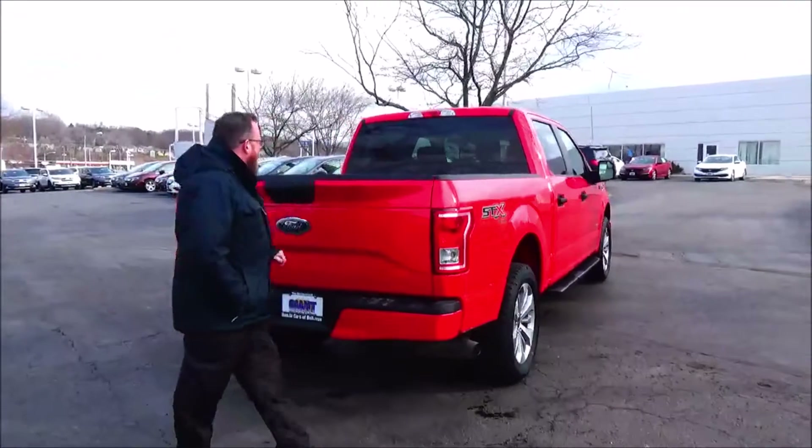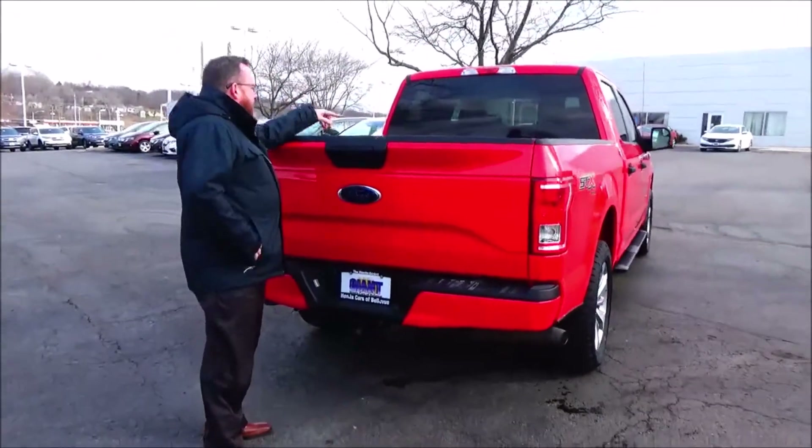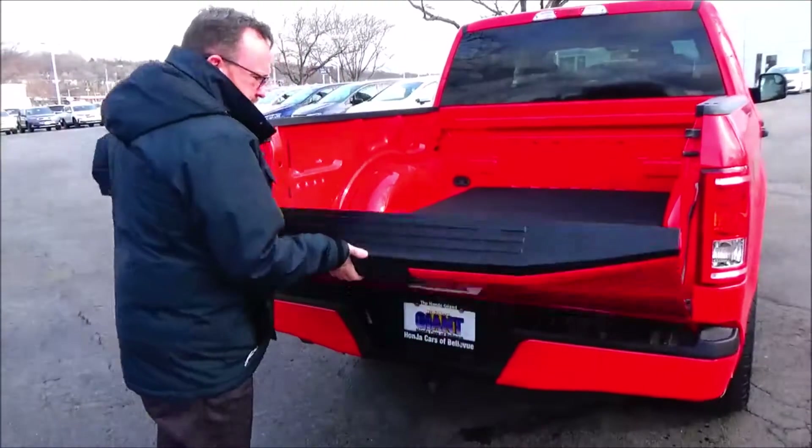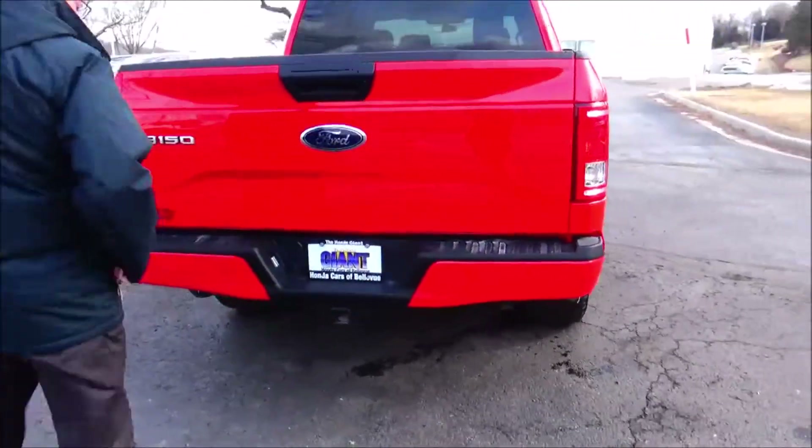Wrap around tail light, high mount brake light, rear window defrost, backup camera, it's got the bed protector — that's what the STX package standard looks like.